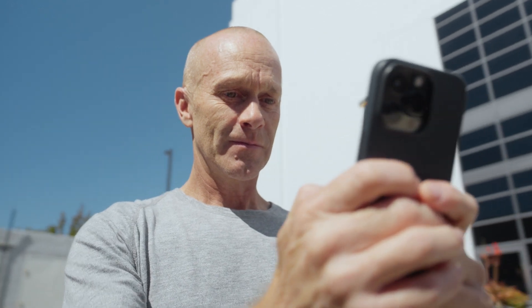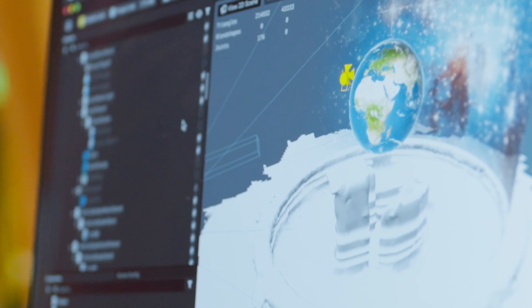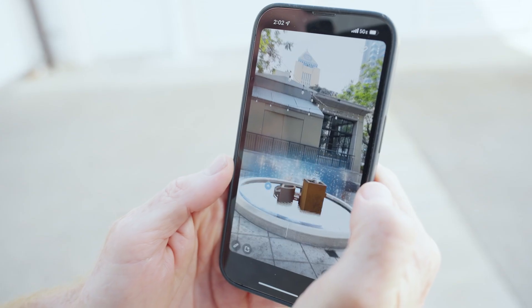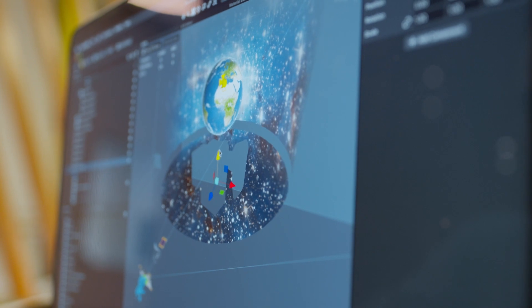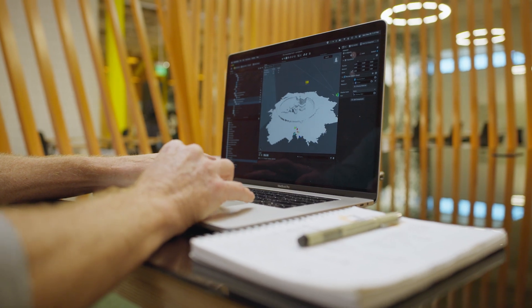Thinking about how the user understands what state the experience is in at any given point became a critical part of planning the whole experience. Always with this touch point of what experience I want the user to have — knowing that they will be wowed by the technology and the magic of AR — the more sophisticated and lengthy an AR project becomes, the more you need to think about every move you make from the point of view of how the user will sense that, how they will know where to look when, always coming back to the user as the center of the experience.